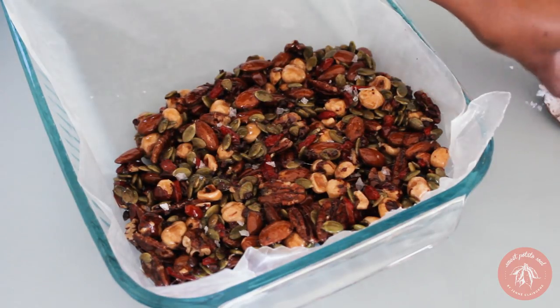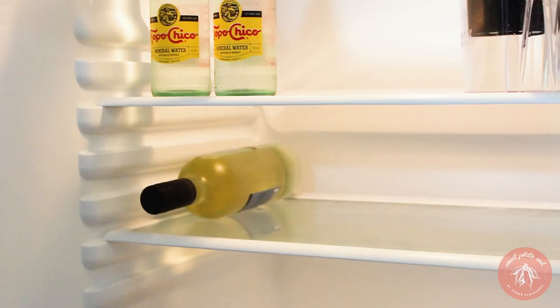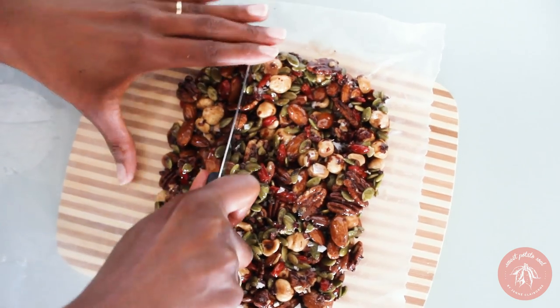I recommend using Maldon sea salt flakes. Place it into the fridge to firm for at least one hour. Once firm, cut them into bars and serve.